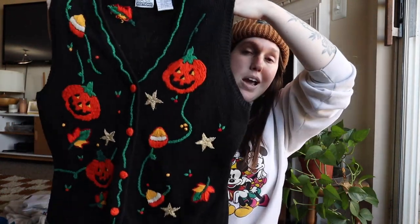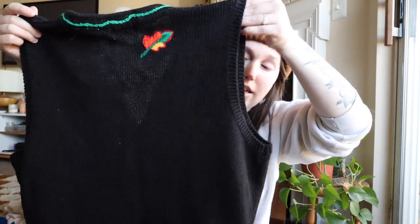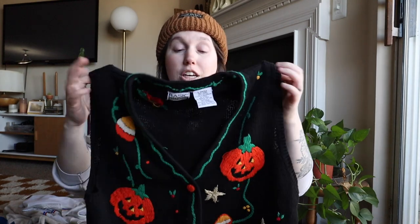I try to grab really cool holiday pieces all year round and save them for when it's time, because when it's actually time you cannot find those things. I had to grab this vest — I never find Halloween vests, and this one's in really great condition. I love the pumpkins on this, absolutely adorable. On the back there's just a little leaf. I have some really sick holiday pieces that I've been hoarding — you guys know Halloween's my favorite time of the year, so anytime I find vintage Halloween decor pieces I grab them.